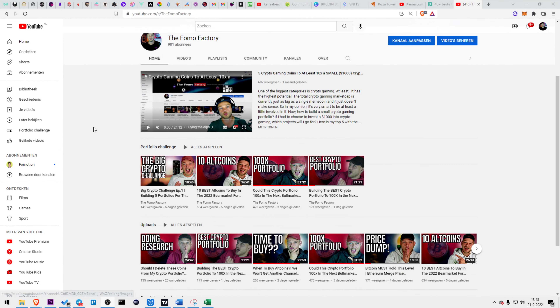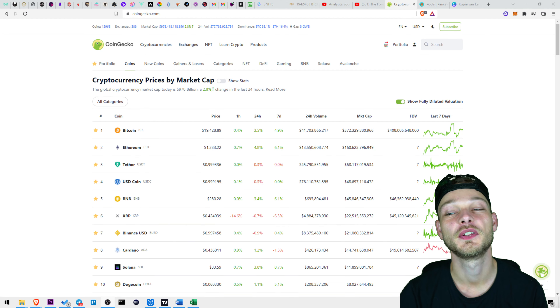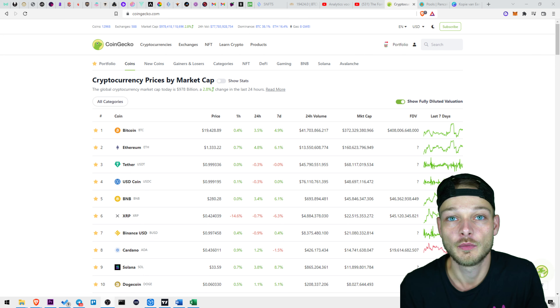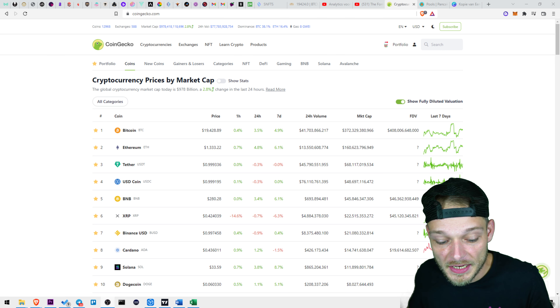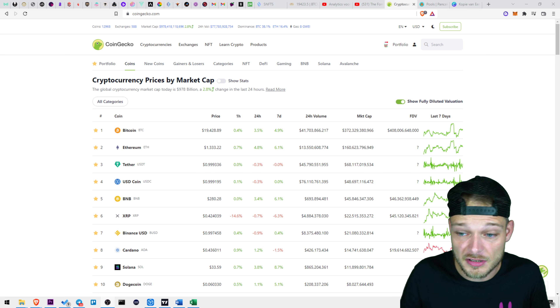You can check out every video related to this challenge in the playlist on my channel. Now let's follow into crypto the right way by checking out the chart first, because we want to know how the market is looking so we can decide if it's a good time to buy or should we wait.